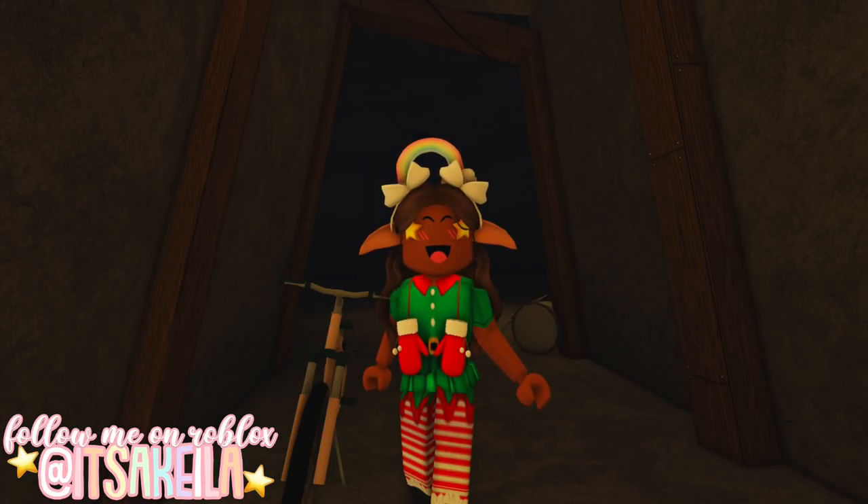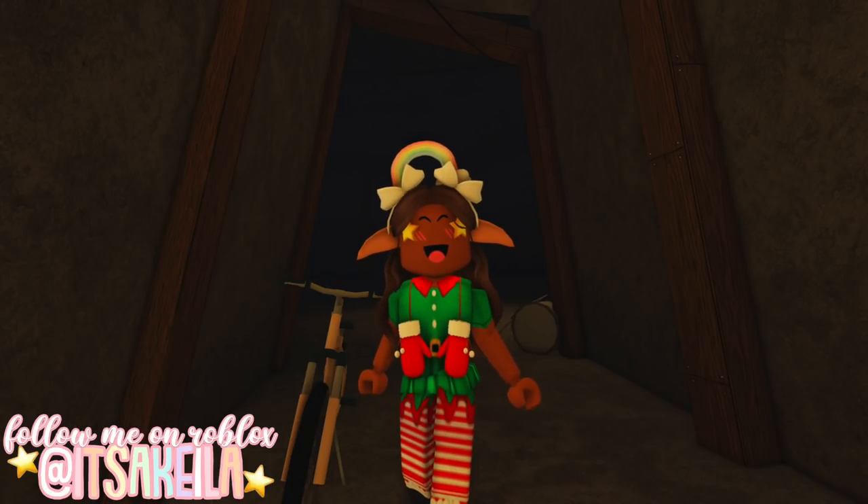Make sure you check out my channel tomorrow so we can continue the elf hunt and find location number seven. And with that being said, I'll see you guys next time. Bye!